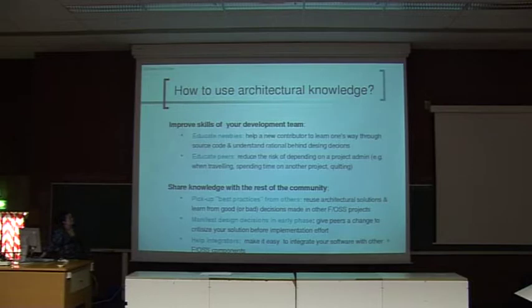There are some ideas on how to use architectural knowledge and why it's useful. Firstly, you can improve skills of your own development team. It's easier for new people to get into the project if architecture is documented at some level. And it also reduces the risk of depending on one or two key people. Architectural knowledge could also be shared between different open source communities, so that communities could pick up best practices from others and learn from good and bad architectural decisions made in other projects.